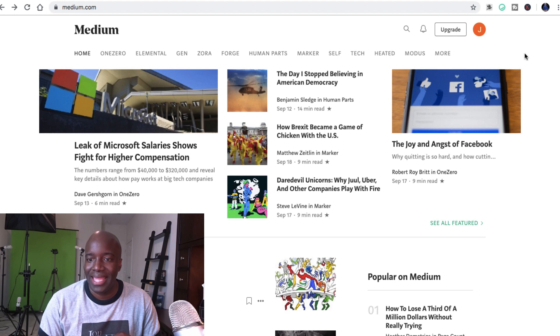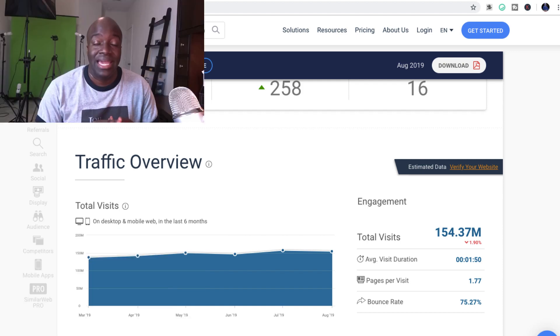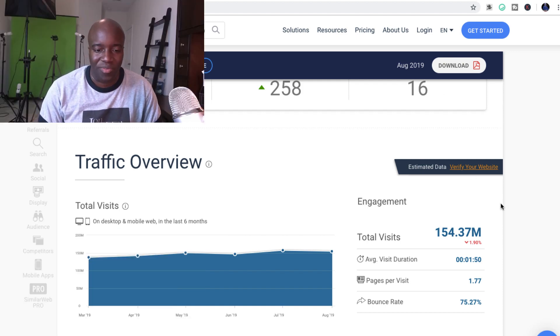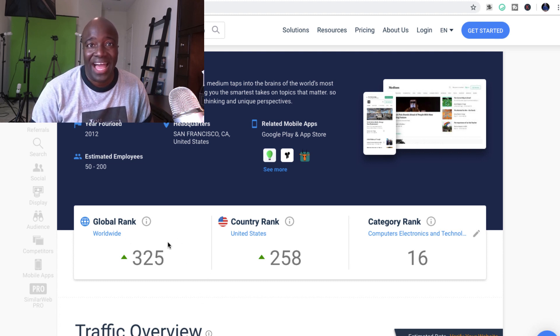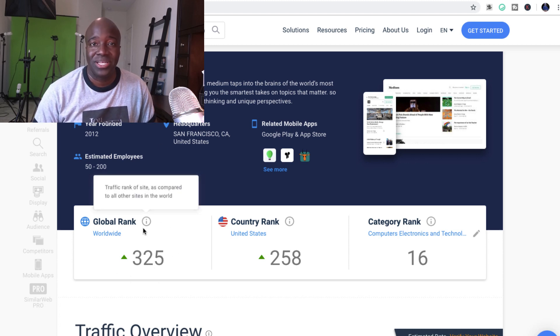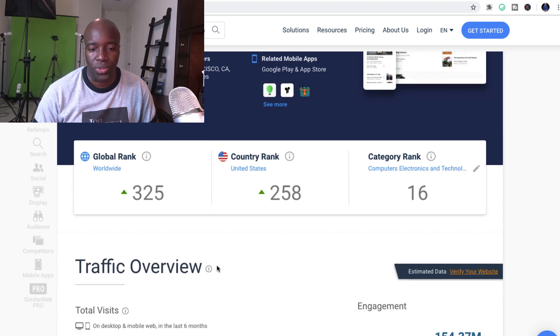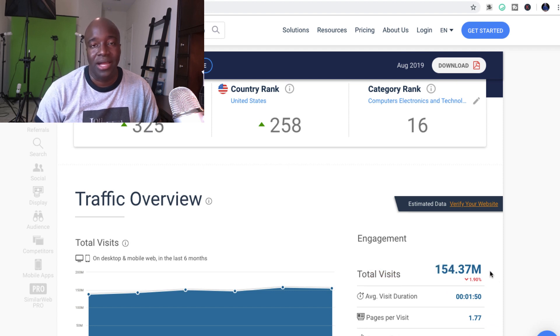Let's look at medium.com. I went over to simplerWeb.com and looked up the traffic to see how much this site was actually getting on a monthly basis. You can see that this site is ranked number 325 in the world. Think about all the millions and probably billions of websites out there — medium.com is ranked 325 in the entire world and 258 in the United States. When you look at the stats here, this site is getting 154 million visitors every single month. Think about that — every month, 154 million visitors.